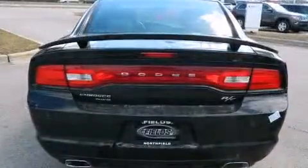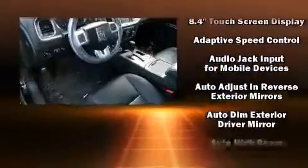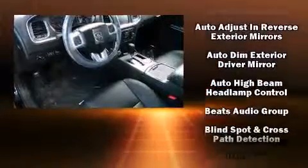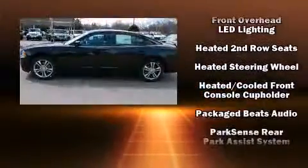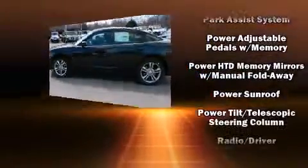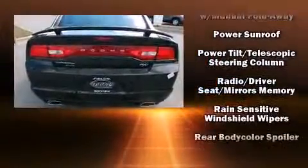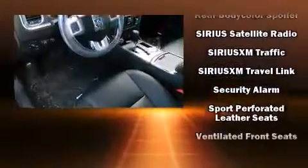Dodge ensures the safety and security of its passengers with equipment such as dual front impact airbags, head curtain airbags, traction control, anti-whiplash front head restraints, ignition disabling, and four-wheel disc brakes with ABS. Adaptive Cruise Control maintains a preset distance behind the car ahead of you, simplifying highway driving and enhancing safety.